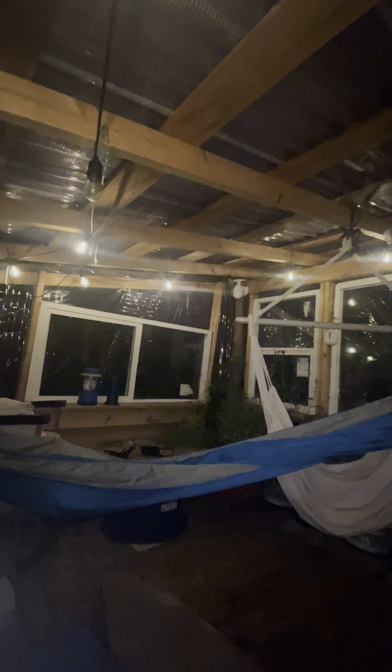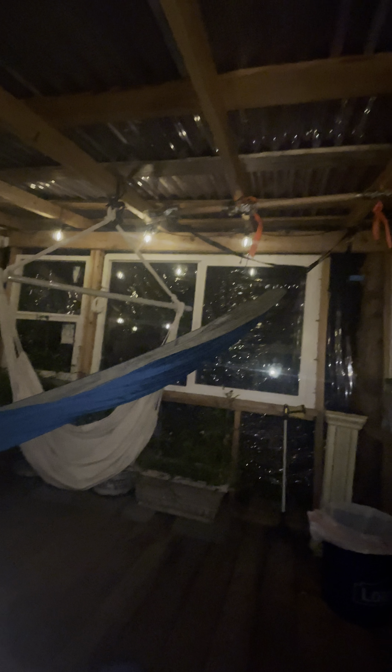This is the cabin at night, and I have some solar lights. It was really fun to build this cabin. I also built a workout bar — let me show you the workout bar.